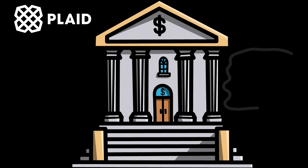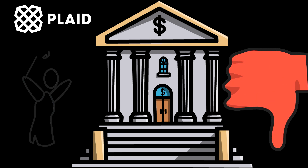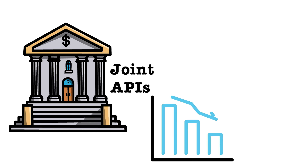Plaid is at the mercy of the banks, who are quite unwilling to give over information, especially to apps that don't do anything for their bottom line. Plaid is also fairly aware that at any moment the banks could join together to offer their own joint APIs, undercutting Plaid and running them out of business.